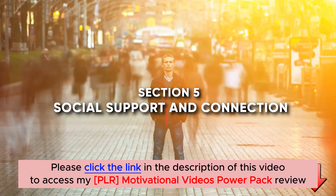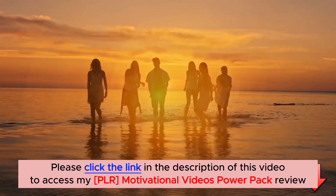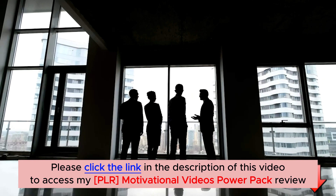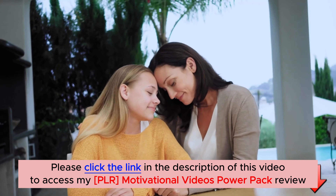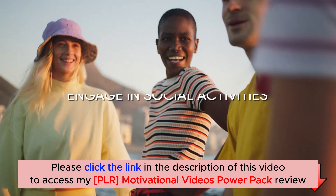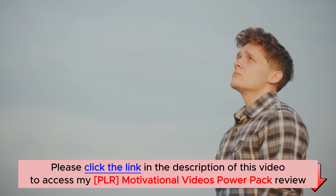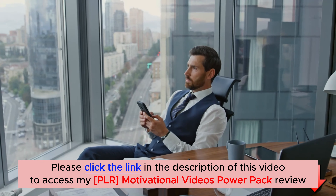Section 5: Social Support and Connection. Human beings are social creatures, and maintaining strong social connections is crucial for effective stress management. Share your worries, thoughts, and emotions with someone you trust. Sometimes simply talking to a friend or family member who is a good listener can alleviate stress significantly. Engage in social activities that bring you joy and surround yourself with positive and supportive people. Remember, you are not alone in this journey, and there are people ready to lend an ear and offer their support.